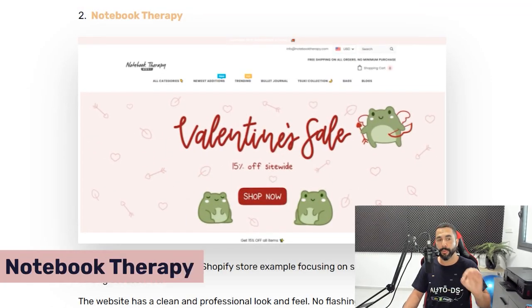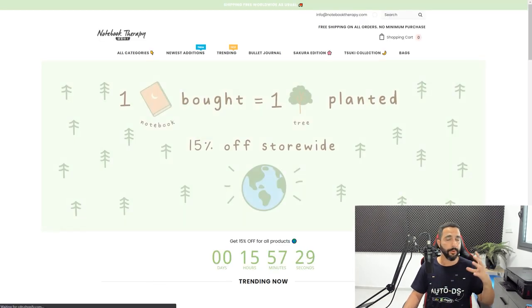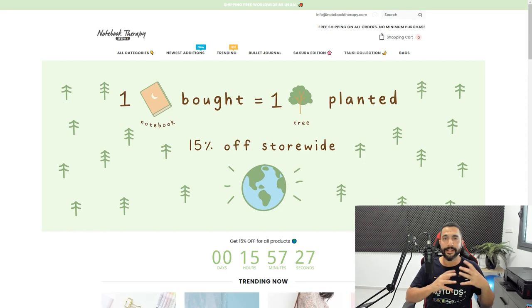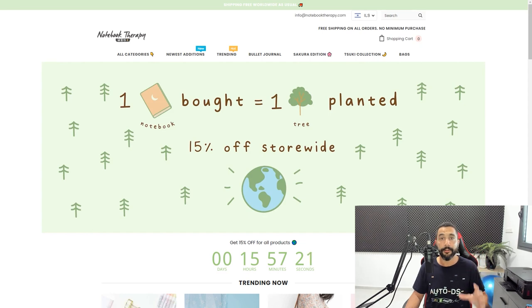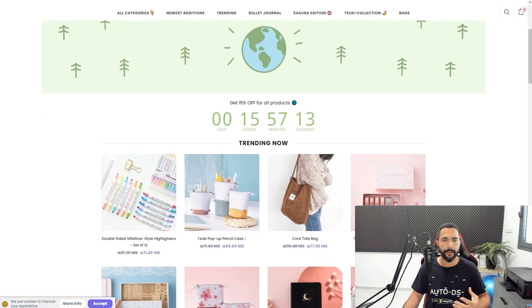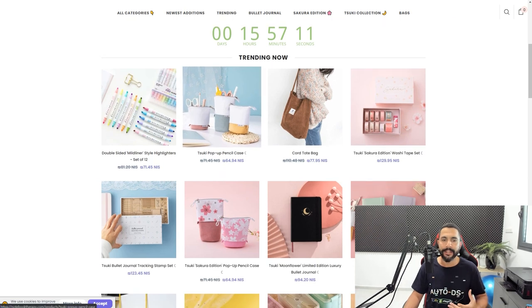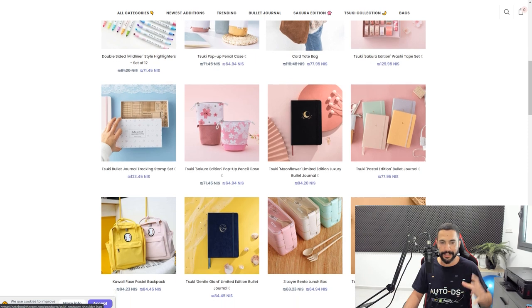The second store is called Notebook Therapy. This is another niche website corresponding to the journal niche — people who like to sit down and write in their journals or diaries. As you can see, their theme has a very calm and therapeutic feel, and you can guess exactly why. They're really getting you to feel what they want you to: calm, relaxing, writing down your feelings and expressing yourself.